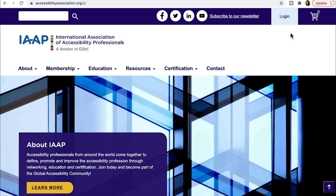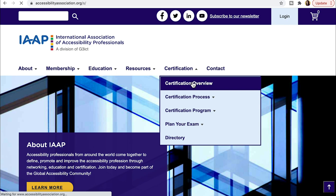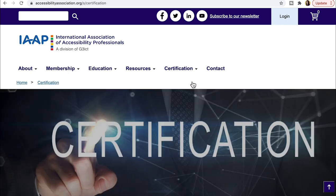I'm screen sharing my laptop and showing you my web browser on the IAAP website. They have an about section, membership, education, resources, certification, and contact. You can join as a member to the community, which gives you access to a plethora of different materials and discounts on certifications. They also have events. As a professional or organization, you can stay up to date on all things accessibility. Let's go ahead and look at the different certifications.